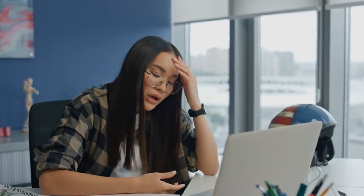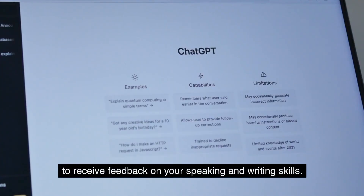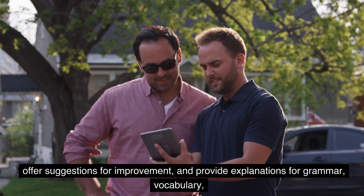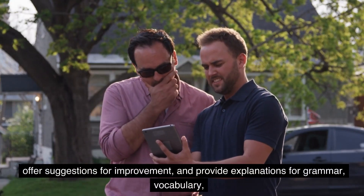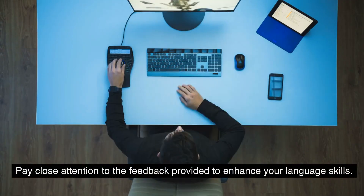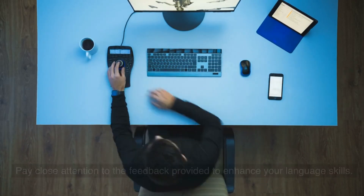3. Receive Feedback: Take advantage of ChatGPT's advanced capabilities to receive feedback on your speaking and writing skills. It can identify errors, offer suggestions for improvement, and provide explanations for grammar, vocabulary, and sentence construction. Pay close attention to the feedback provided to enhance your language skills.